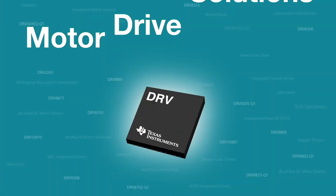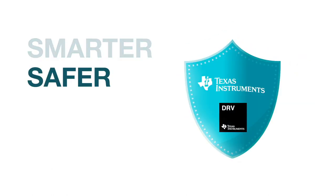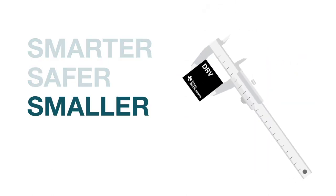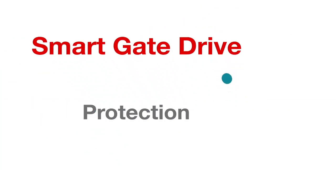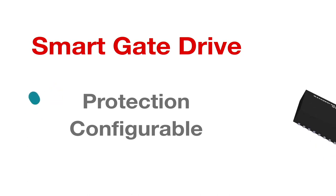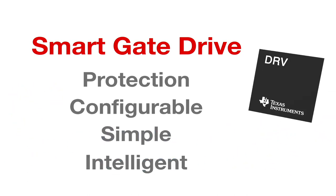Texas Instruments continues to provide innovative motor drive solutions that are smarter, safer, and smaller than ever before. One of the latest technologies, Smart Gate Drive, offers a combination of protection features and gate drive configurability to improve design simplicity and bring a new level of intelligence to motor systems.